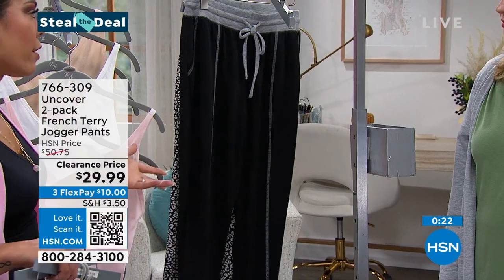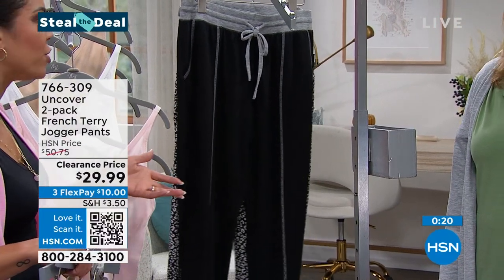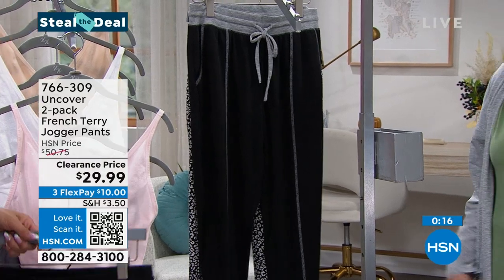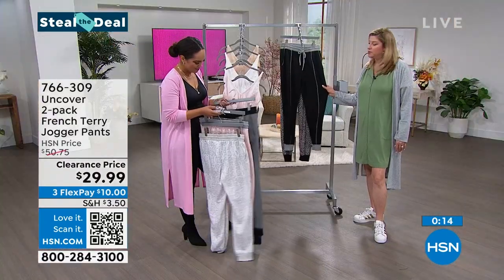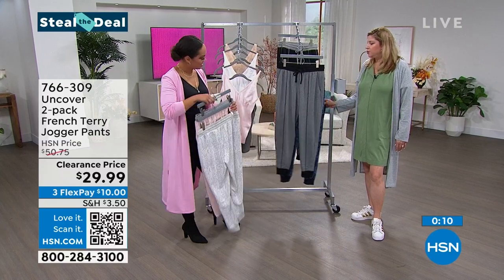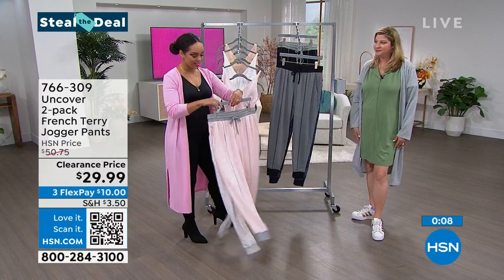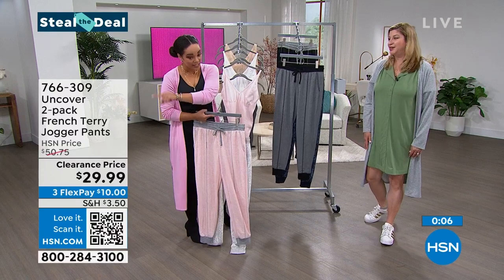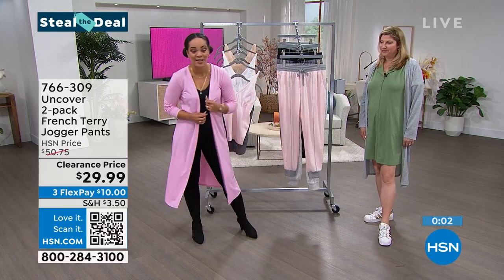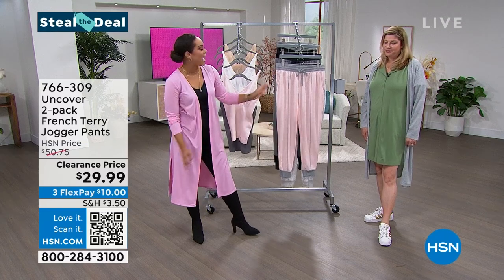This one is that beautiful navy silhouette with the floral and charcoal heather. And then black with the leopard print. 766-309 is the item number. I love that it's a true jogger — if it doesn't have the cuff at the bottom, that's not a jogger. We spend a lot of time on the fits of these things. You'll love it. A steal — the name definitely says it. You always have 30 days to love it or send it back.